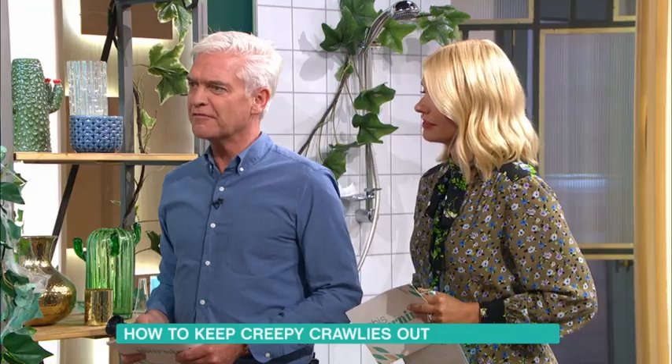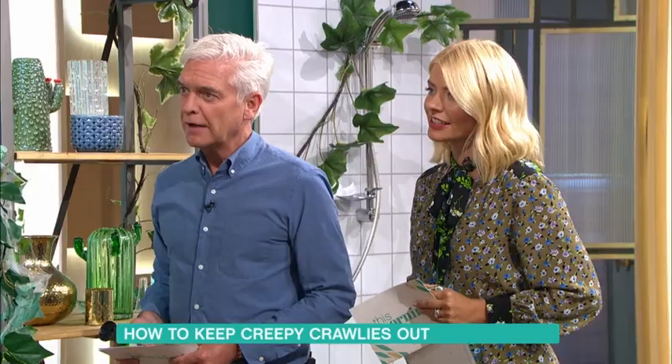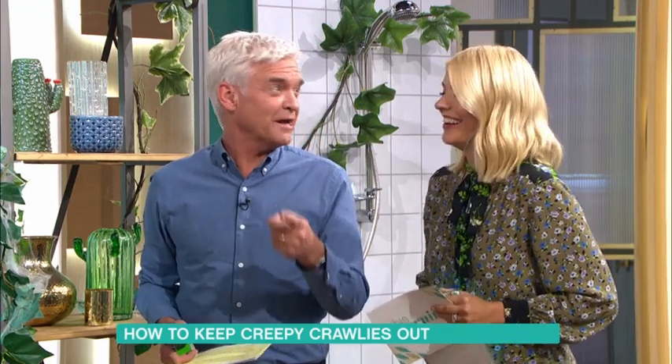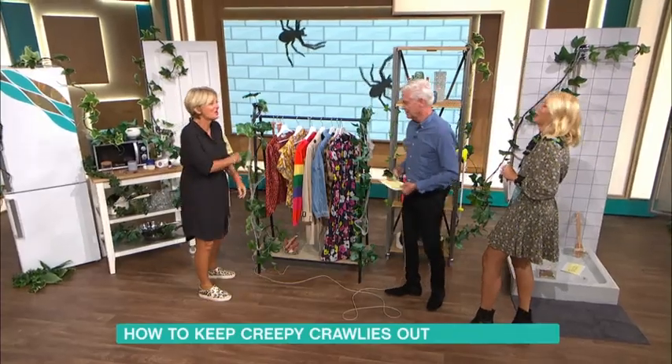I'm still reeling from the fact that moths don't have mouths. No, they don't. How do they eat? How do they communicate with each other? Sign language. What it's saying is, don't go near that — it's not the sun, it's just a lamp and you'll burn yourself. That's why they keep doing it, they can't tell each other. Too late, too late.